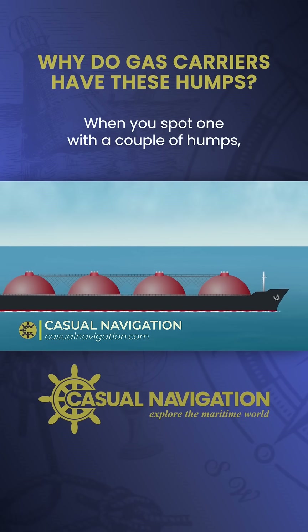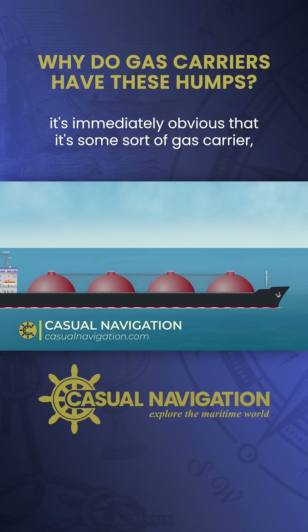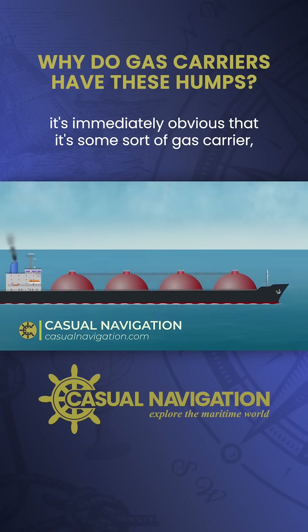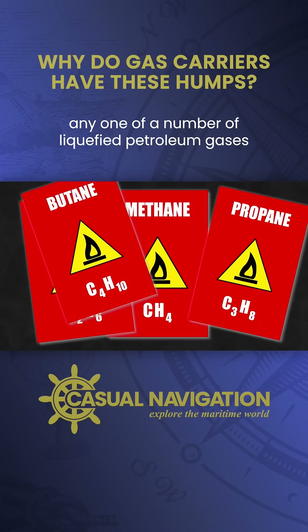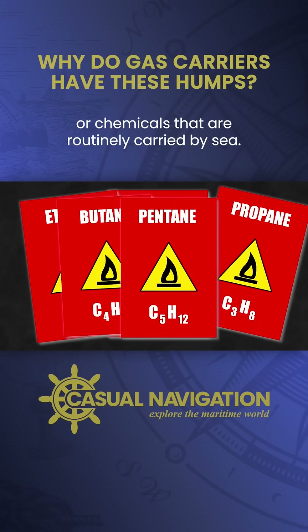Although most ships are hard to tell apart, when you spot one with a couple of humps it's immediately obvious that it's some sort of gas carrier. Possibly not methane, but it could be carrying any one of a number of liquefied petroleum gases or chemicals that are routinely carried by sea.